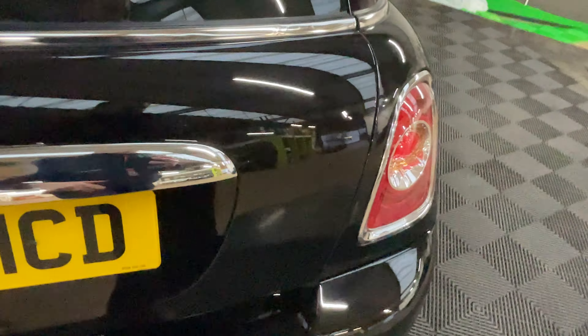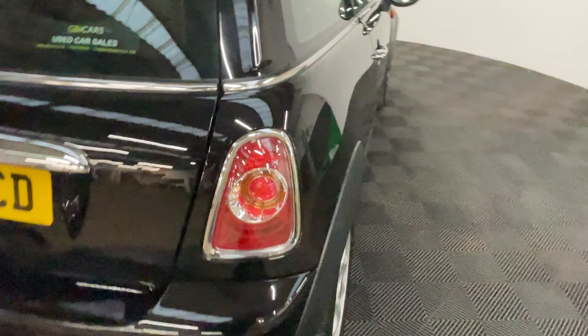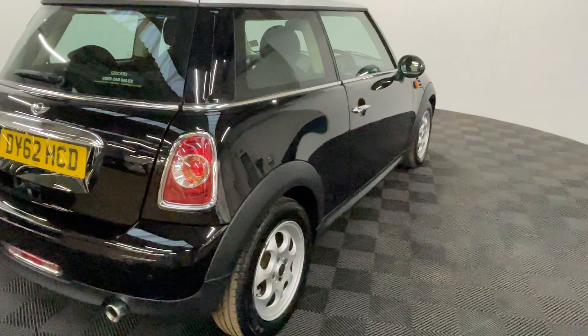Also externally, the car comes with rear parking sensors, alloy wheels, and front fog lights.